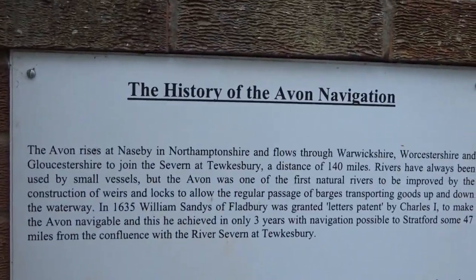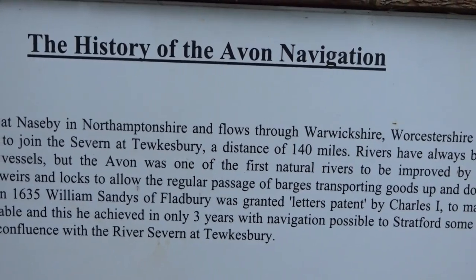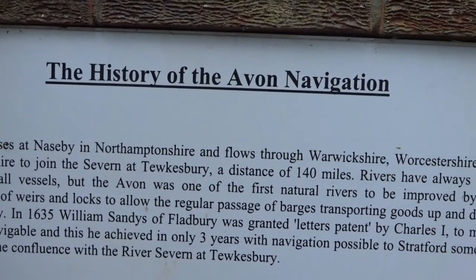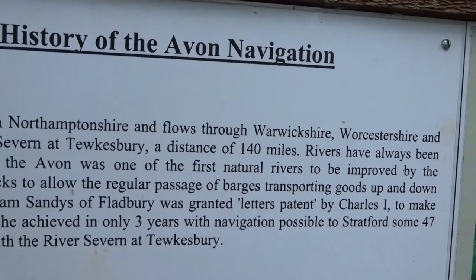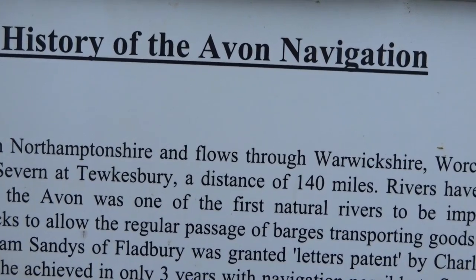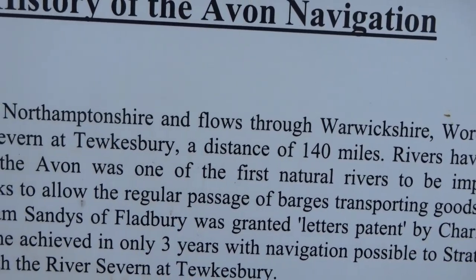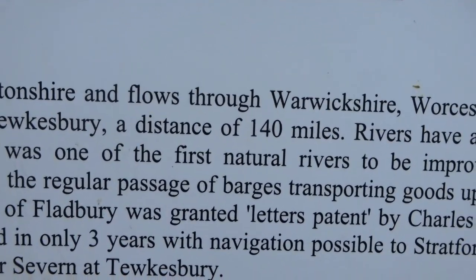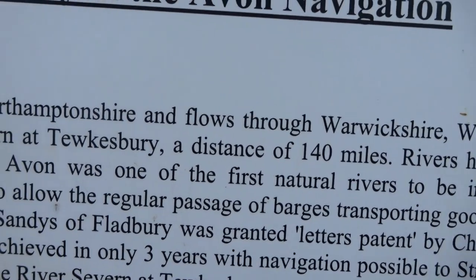The Avon rises at Naseby in Northamptonshire and flows through Warwickshire, Worcestershire and Gloucestershire to join the Severn at Tewkesbury — a distance of 140 miles. Rivers have always been used by small vessels, but the Avon was one of the first natural rivers to be improved by the construction of weirs and locks to allow regular passage of barges transporting goods up and down the waterway.